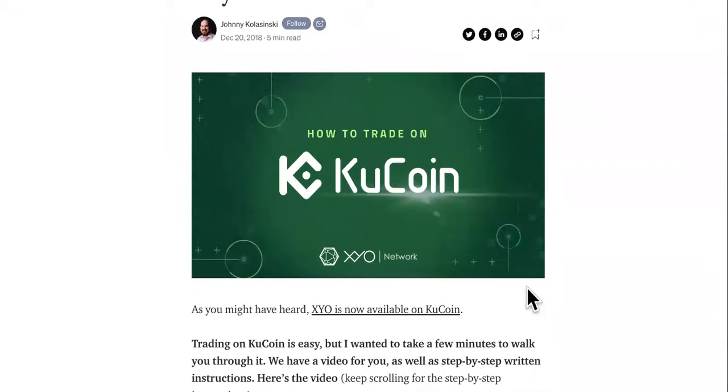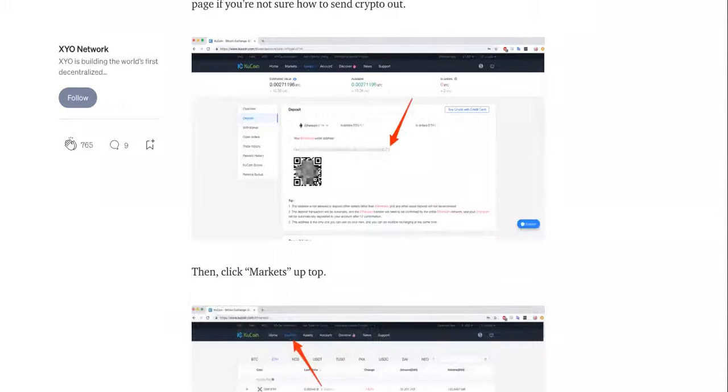If you want to know how to buy it, they have a walkthrough video over here on the site as well. Don't get scammed out here — stay safe and watch this video.